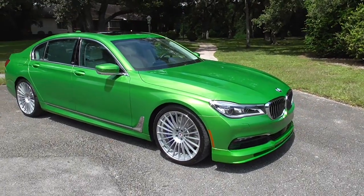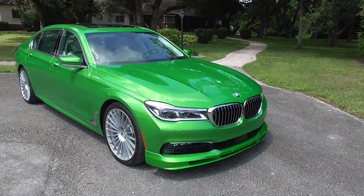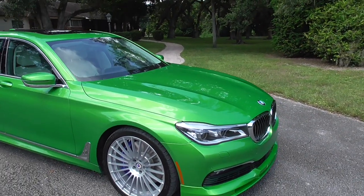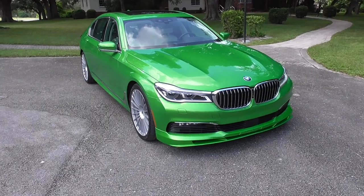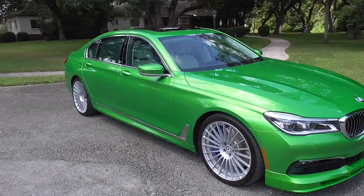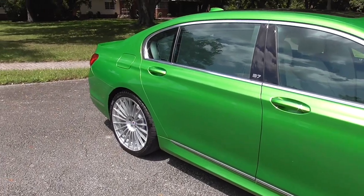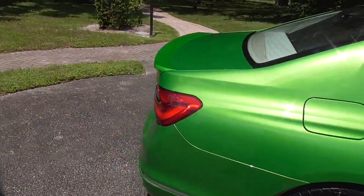Thanks to Alpina's tuning program — they actually work directly with BMW to take certain models and change them into complete monsters — they change the wheels, body kits, offer certain colors, change a lot of the interior, do things with the exhaust, and of course the engine software. So this car produces 600 horsepower and 590 pound-feet of torque. She weighs 4,800-plus pounds but thanks to the amazing xDrive all-wheel-drive system, the 600 horsepower, and all that torque routed through an eight-speed ZF automatic transmission, it rockets to 60 miles an hour in just 3.6 seconds, all the way to a top speed of 193 miles an hour.